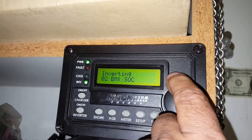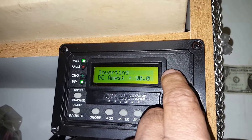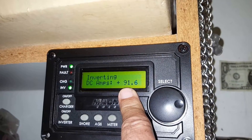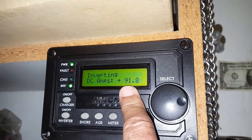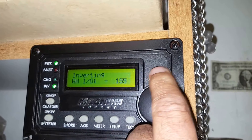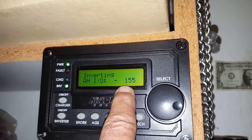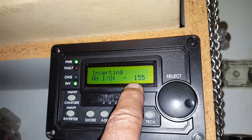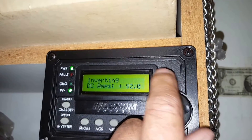Going to meters — we have 90 amp hours, that's DC amps. And this is how much is left there to be filled, about 155 amp hours remaining. So we're close to getting there.